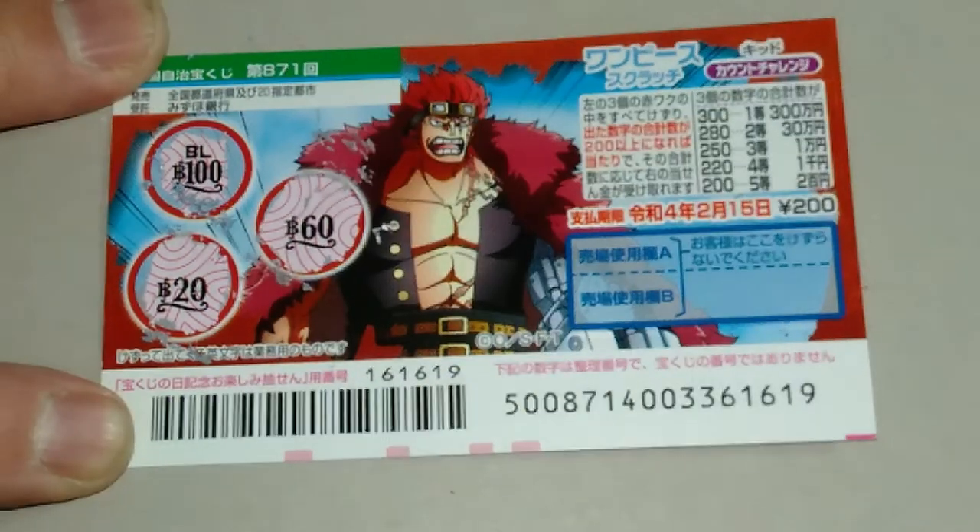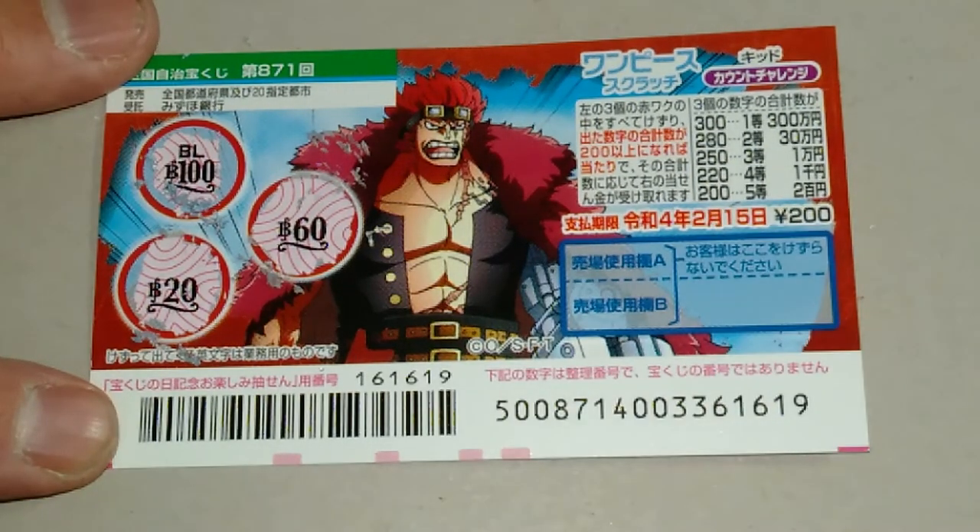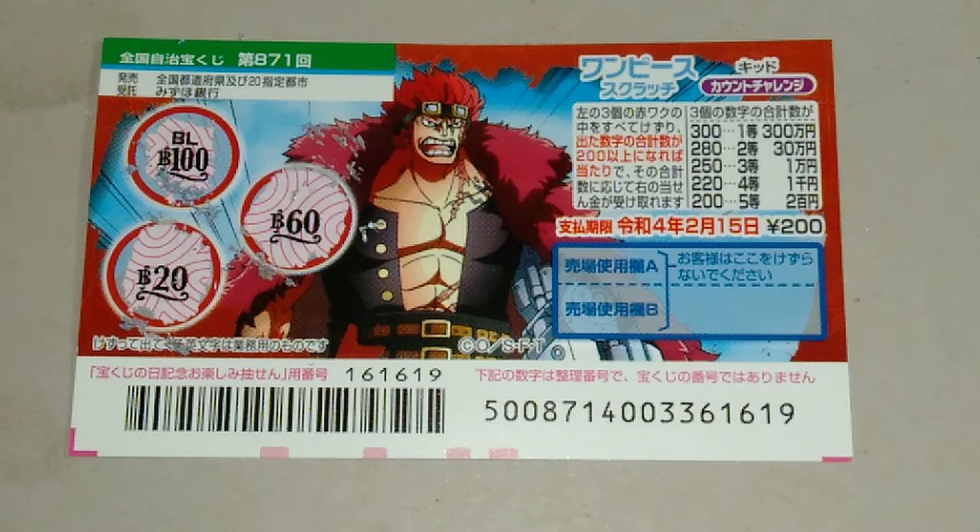Come on, win! Nope, it's a 60. I've got 180, so I lost. And that's how to play this game. Thanks for watching. Like and subscribe to my channel. Bye.